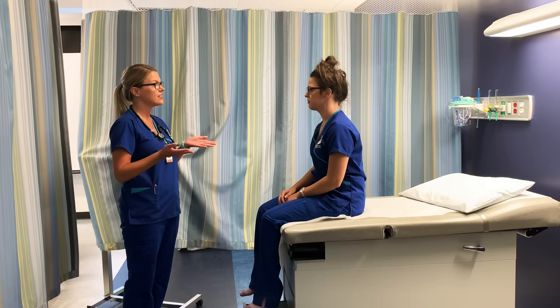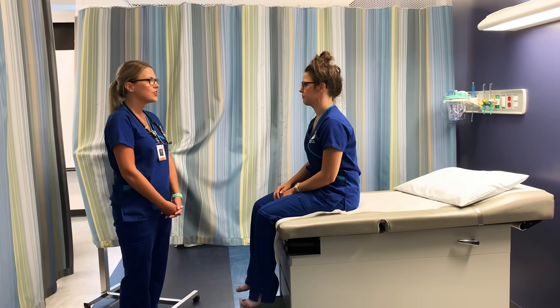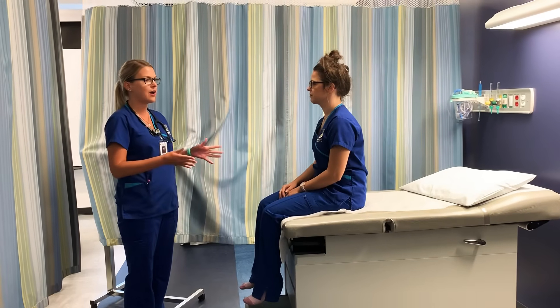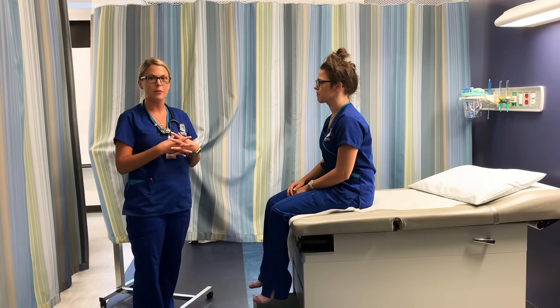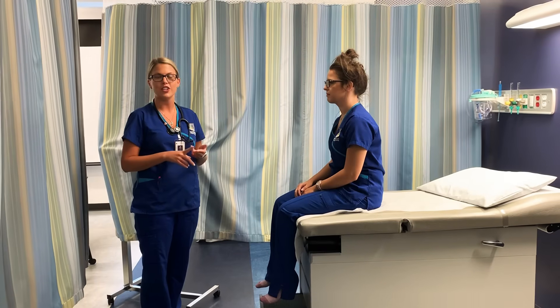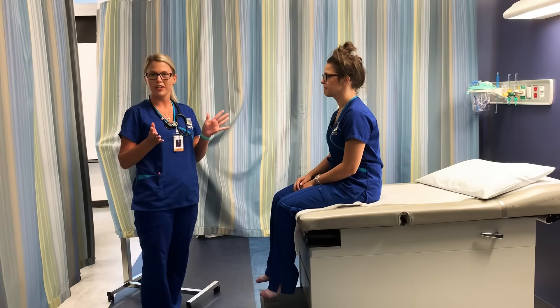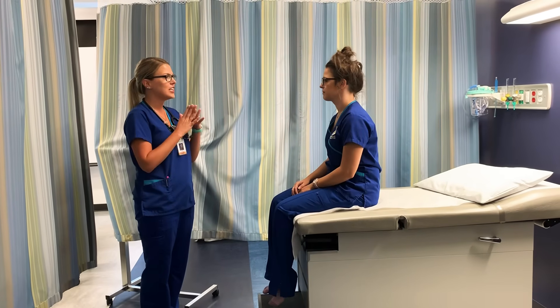On a scale of 0 to 10, 10 being the worst, are you in any pain? No. So just right now I would go ahead and do my vital signs on my patient, which would be the temperature, heart rate, respirations, blood pressure, and O2 saturation, which are all within normal limits.